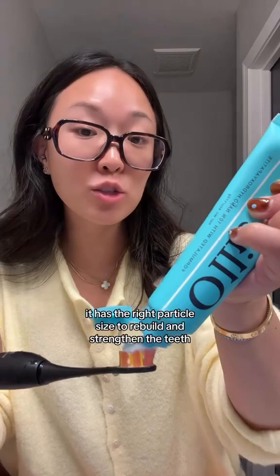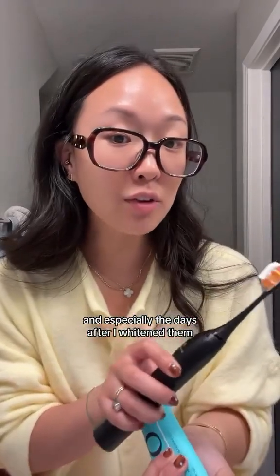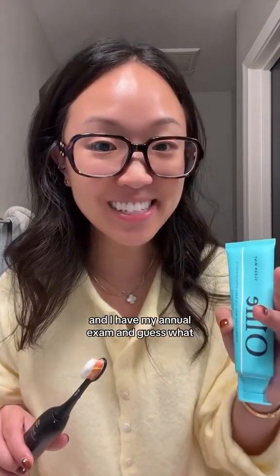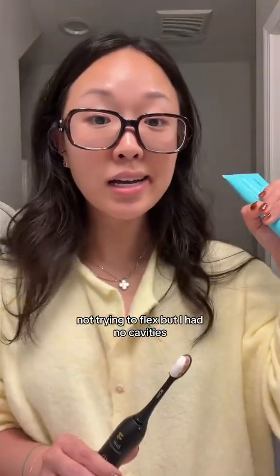It has the right particle size to rebuild and strengthen the teeth, and especially the days after I whitened them, they are way less sensitive. I had my annual exam and — not trying to flex — but I have no cavities.